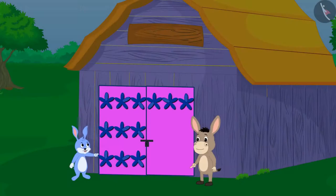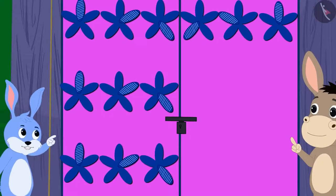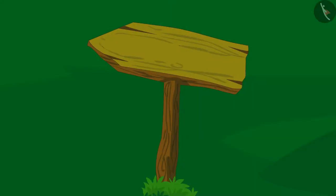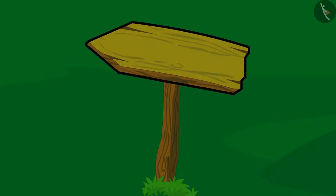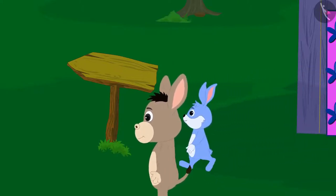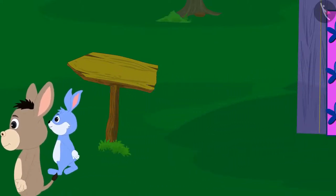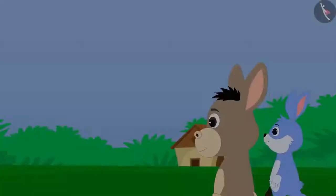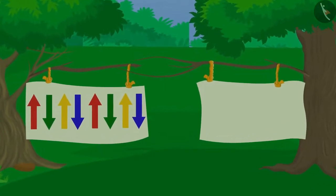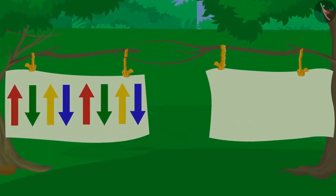As soon as Bhola and Banni completed the pattern on the door, they magically saw an arrow sign showing the way out. Bhola and Banni quickly walked in the direction of that arrow. At some distance, they saw a curtain between two trees.